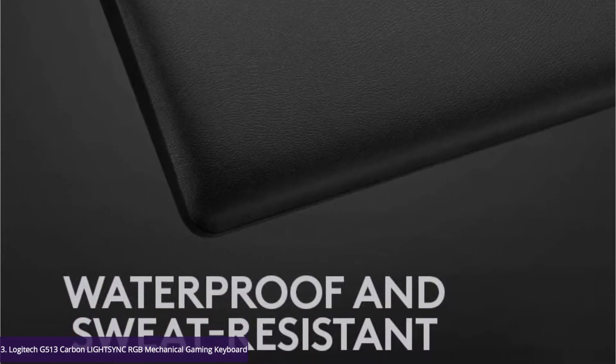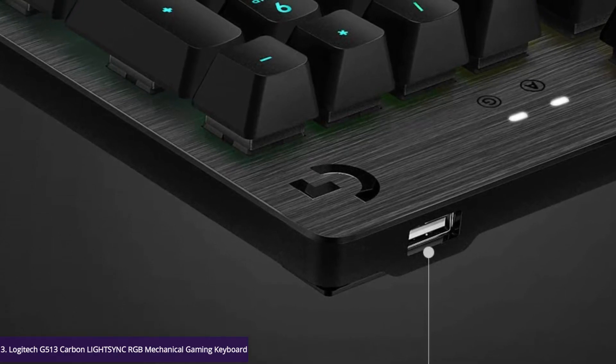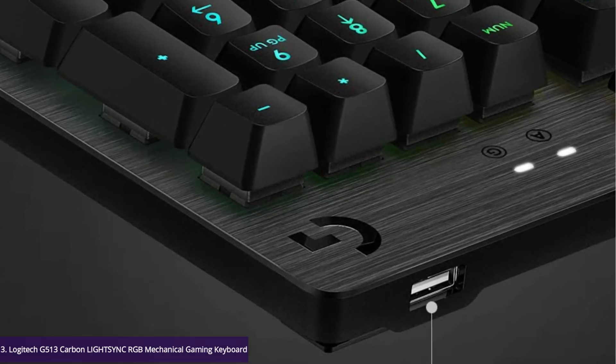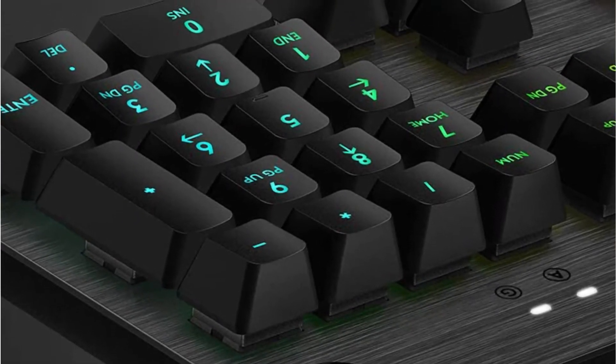GX Blue is an iconic design providing both tactile and clicky feedback with snappy actuation you can feel and hear. This keyboard is also available in linear and tactile switch experience, sold separately.